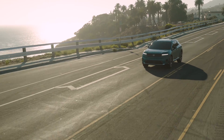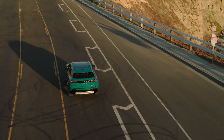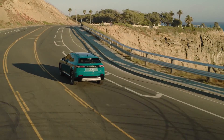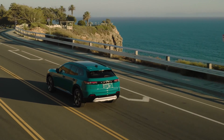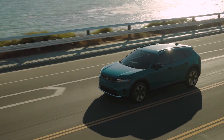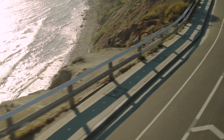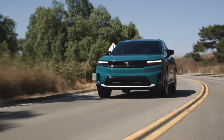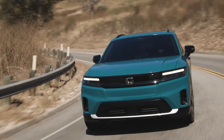At $48,795, the all-electric Prologue is Honda's most expensive car yet. Honda confirms the price and EPA-estimated range of 296 miles for its GM Ultium-powered electric SUV. Honda on Thursday announced pricing and EPA-rated range estimates for the all-electric Prologue SUV, confirming a starting price of $48,795, including $1,395 destination, and a maximum range of 296 miles.